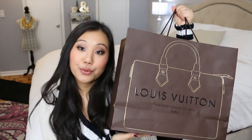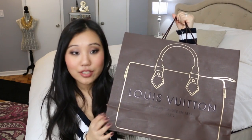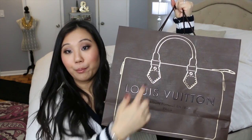He gave it to me in this beautiful bag. I've never seen this bag before — I don't know if this is like a special edition bag, but it's absolutely beautiful with the gold foil on it. It's a gold foiled bag with Louis Vuitton on it. I just think it's beautiful. I want to keep this bag, although I probably won't because I don't want to hoard it.